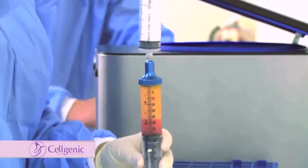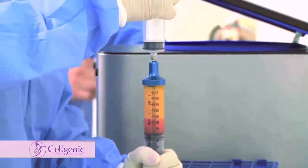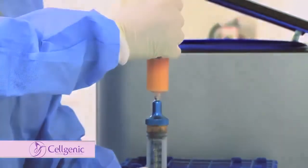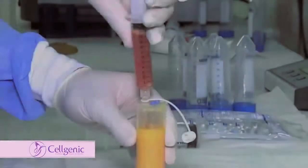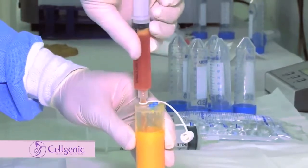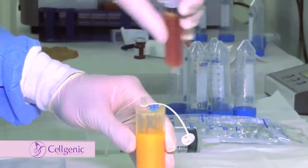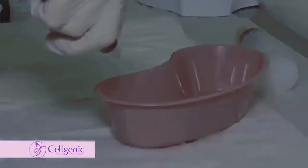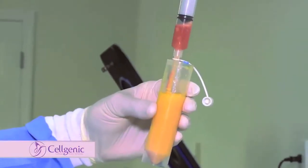One place that we can isolate stem cells is from the fat tissue, or the adipose tissue. It turns out that the fat tissue is one of the most plentiful sources of stem cells in our body — in fact, we can get up to 500 times more stem cells from the fat tissue than what we can get from bone marrow.